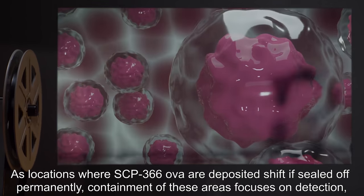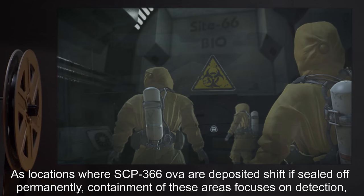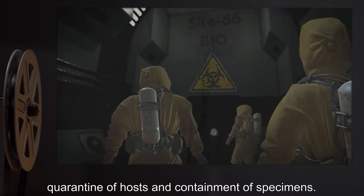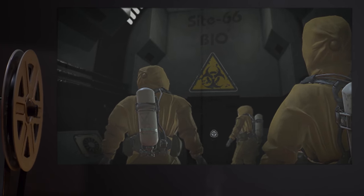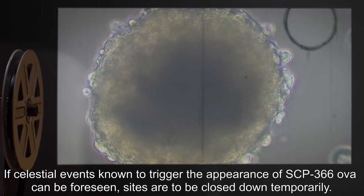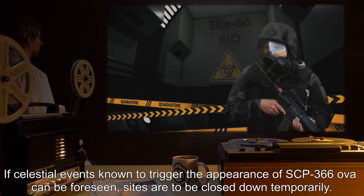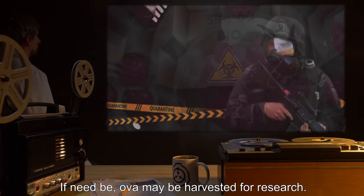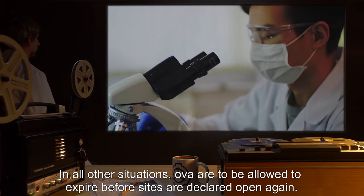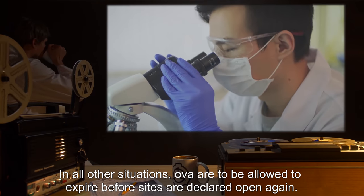As locations where SCP-366 ova are deposited shift, if sealed off permanently, containment of these areas focuses on detection, quarantine of hosts, and containment of specimens. If celestial events known to trigger the appearance of SCP-366 ova can be foreseen, sites are to be closed down temporarily. If need be, ova may be harvested for research. In all other situations, ova are to be allowed to expire before sites are declared open again.